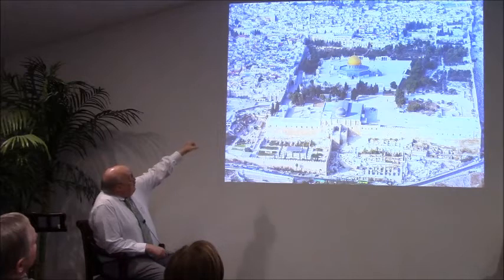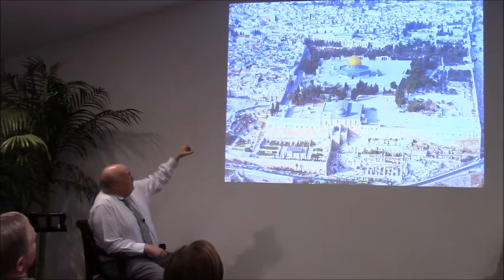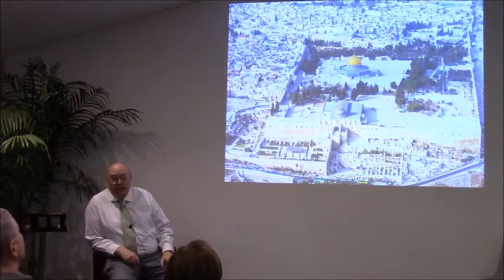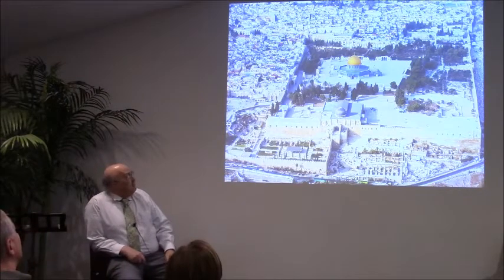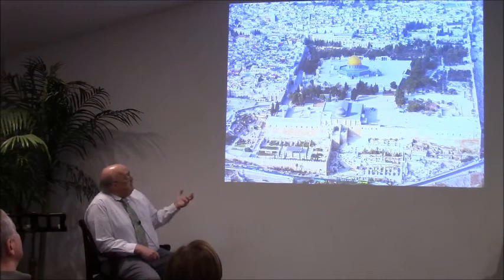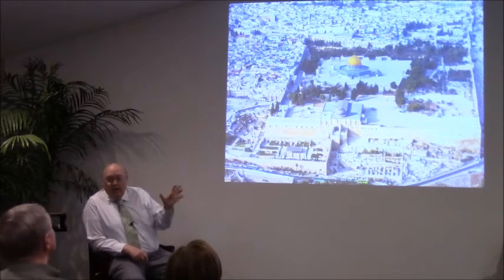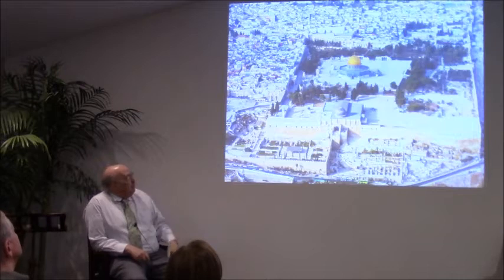To the left, you can see where the people are gathered out in the square. That is the area of the Western Wall, or what used to be more commonly called the Wailing Wall, the Haydl-Mabka. It's the last part of the retaining wall — the part that you can get up to — the retaining wall that Herod built for the temple platform.